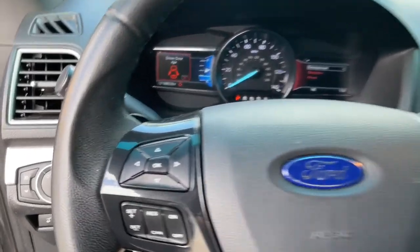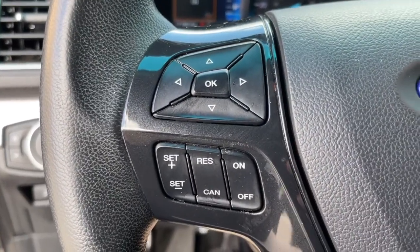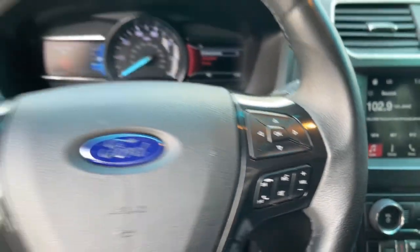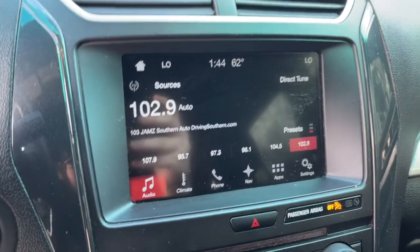Keyless entry, fog lamps, electronic stability control, third row seat, aluminum wheels, trip computer, power windows, bucket seats, four-wheel disc brakes, power steering.